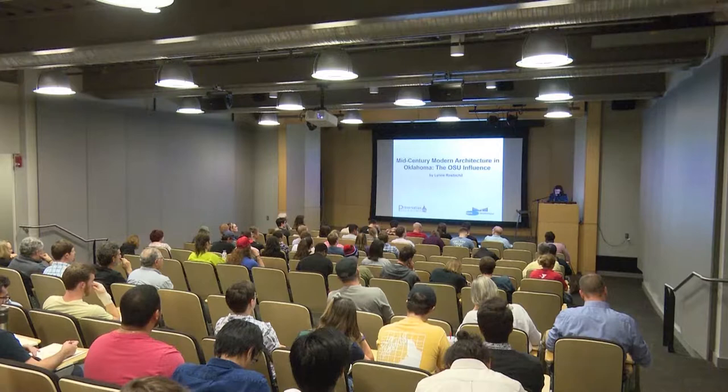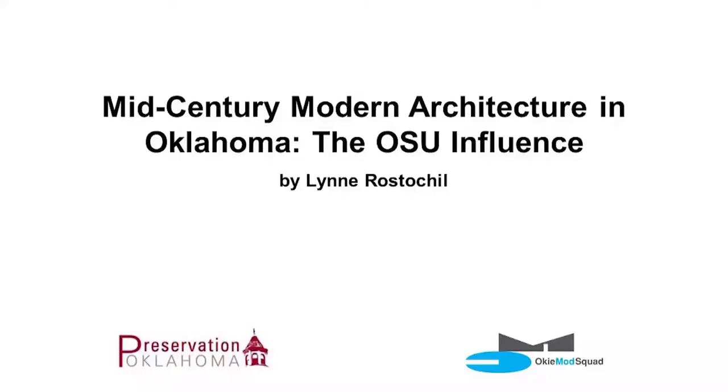She conducts architectural tours and writes about architecture in local and national architecture publications. Her recent book on Oklahoma City's mid-century modern was published last fall by Arcadia Publishing, and it's part of its Images of America series. Would you put your hands together and welcome Ms. Lynn Rostichel.